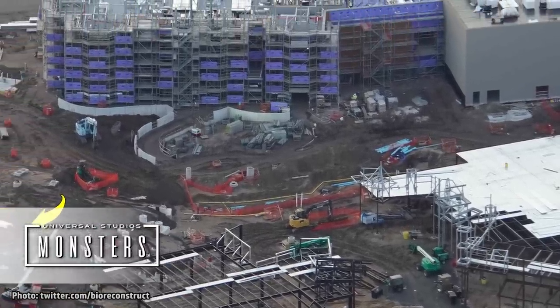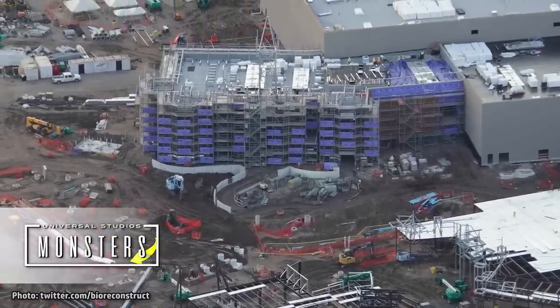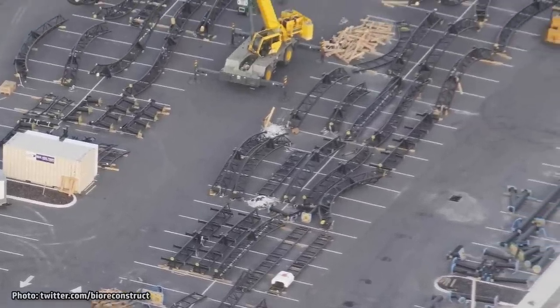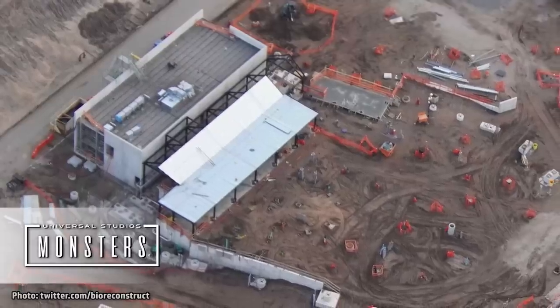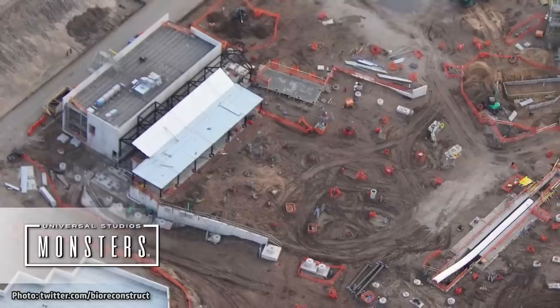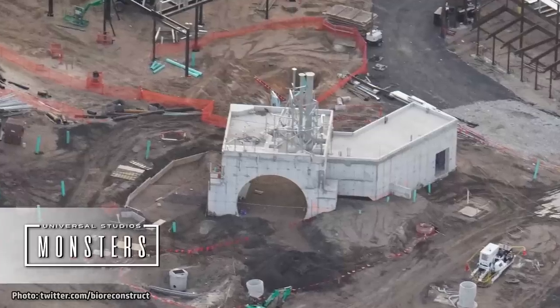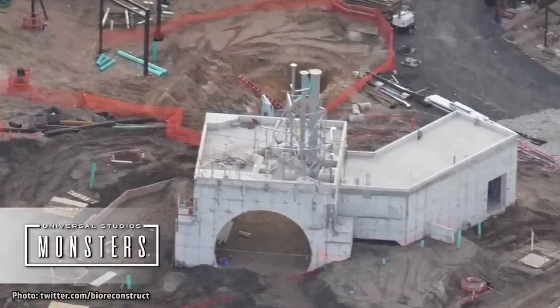At the end of the street, dead ahead, will be the towering facade for the area's main attraction, an indoor dark ride. The other attraction for this land, a spinning roller coaster, looks to have had all of its track delivered and has been installing more of it each day. We will be digging deeper into this coaster project, including its possible layout, very soon. Themed elements for the portal that will act as the entrance to the Universal Monsters Land are beginning to be installed.